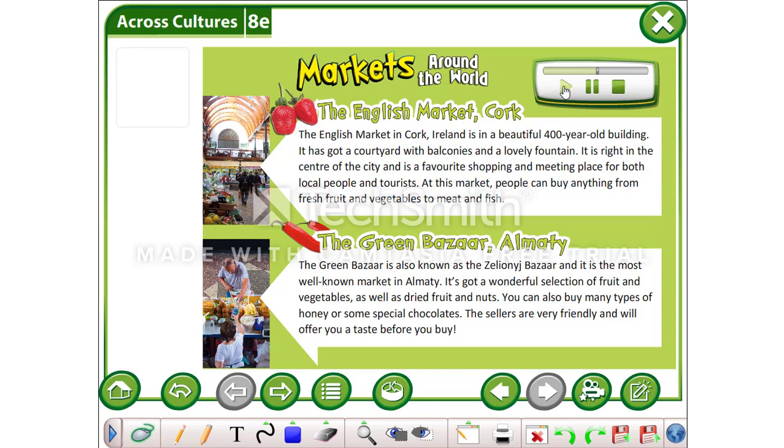The Green Bazaar, Almaty. The Green Bazaar is also known as the Zelyo Nij Bazaar and it is the most well-known market in Almaty. It's got a wonderful selection of fruit and vegetables as well as dried fruit and nuts. You can also buy many types of honey or some special chocolates. The sellers are very friendly and will offer you a taste before you buy.